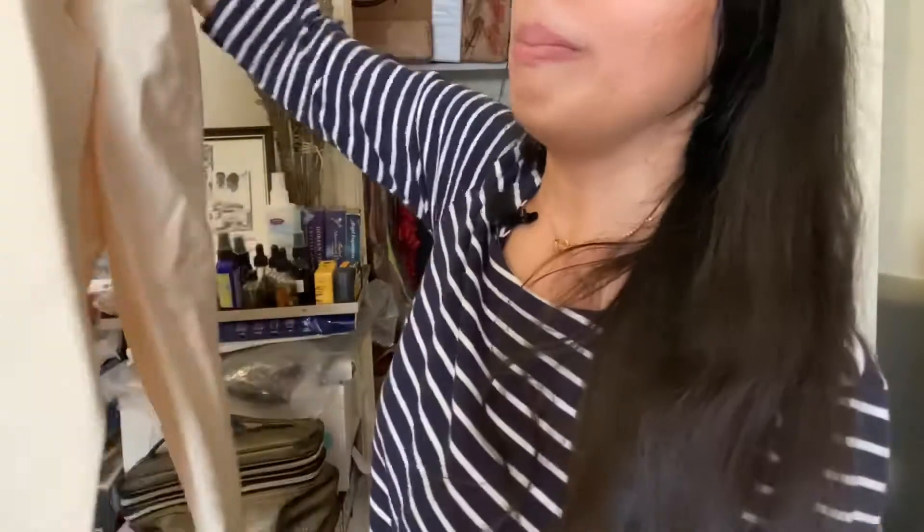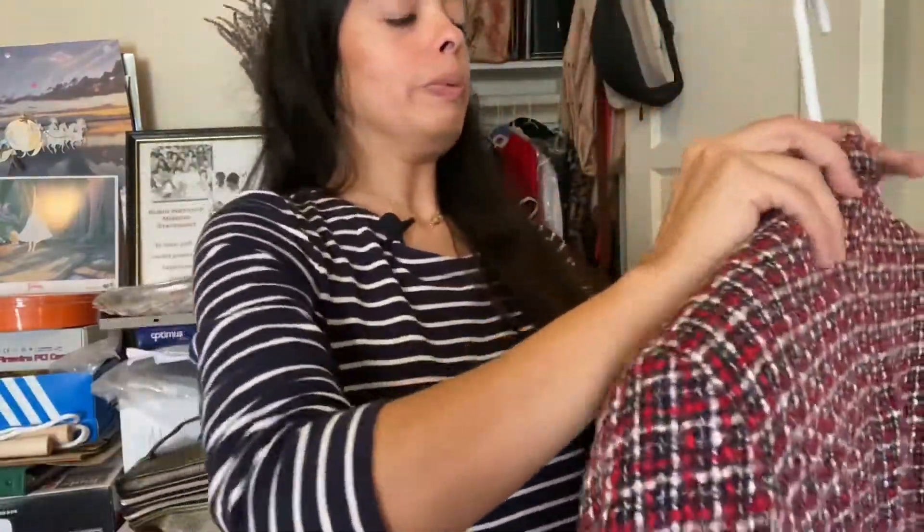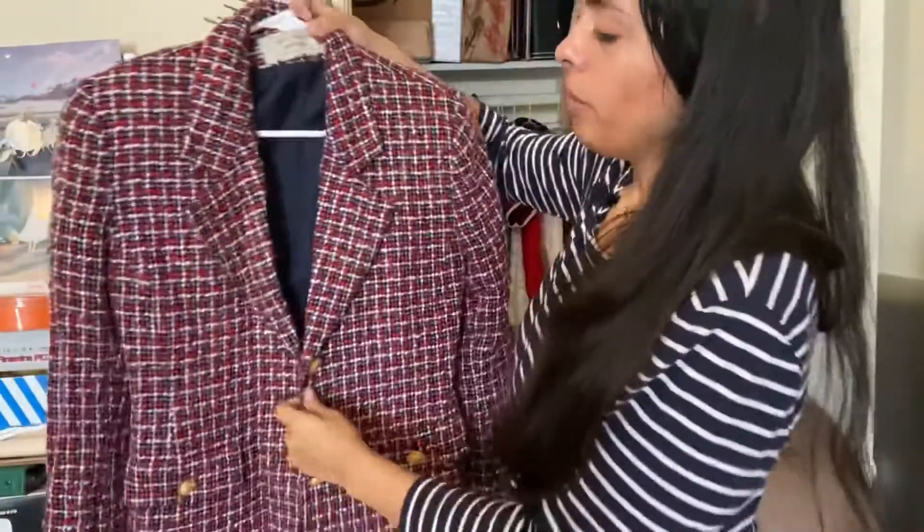There are buttons on the sleeves — just missing one button on each sleeve, but it's pretty even so I don't think it really matters. If you're an avid vintage clothing collector, you know that Pendleton is a very classic brand.